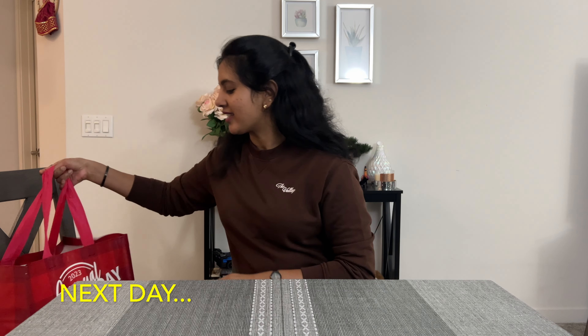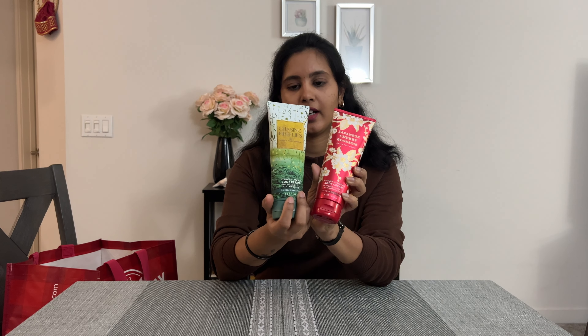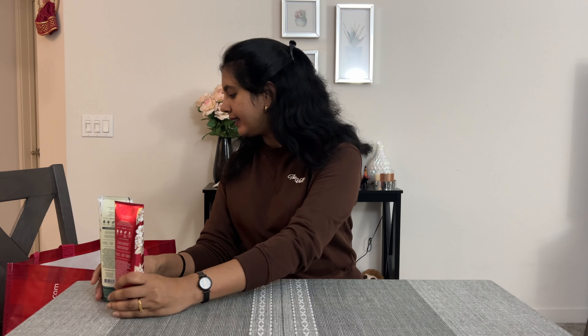First thing — I have a very special offer. I will show you 6 products and candles. The first one is body cream: one is Japanese Cherry Blossom and this is Chasing Fireflies. I will show you these 2 products.